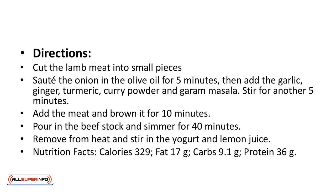Nutrition facts: calories 329, fat 17 grams, carbs 9.1 grams, protein 36 grams.